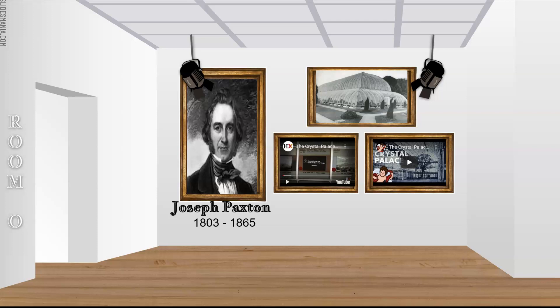Here in room O, we will explore and learn about Joseph Paxton on our architect gallery tour. Joseph was born in 1803 and died in 1865.